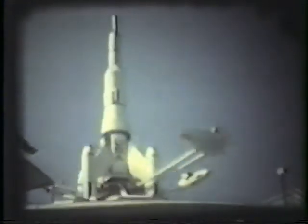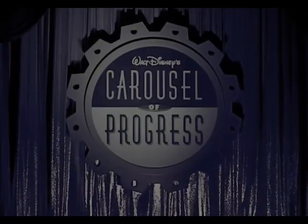We ride the elevator up to take a spin on the Space Shuttle-themed Star Jets. We opt next for a little air conditioning and relax in the revolving audience for the Carousel of Progress. Fun fact: this ride actually debuted at the 1964 New York World's Fair, before being moved to Disneyland and then to its permanent home here in the Magic Kingdom. Now that we know there's a great big beautiful tomorrow, shining at the end of every day.